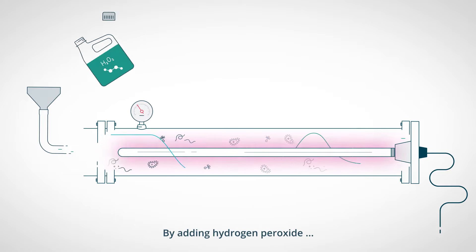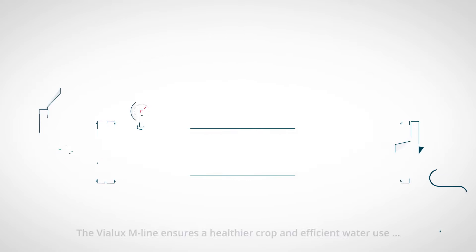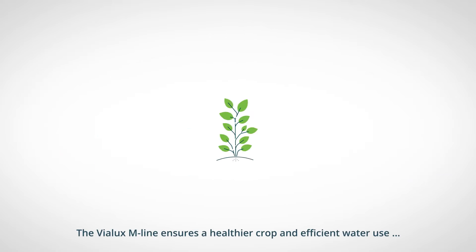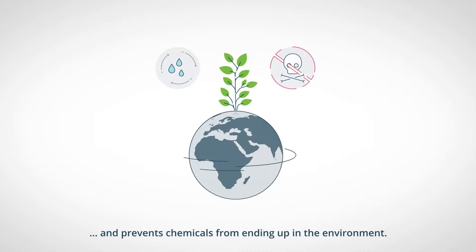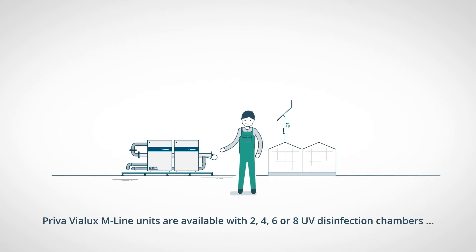By adding hydrogen peroxide, crop protection agents can be broken down. The Violux M-Line ensures a healthier crop and efficient water use, and prevents chemicals from ending up in the environment.